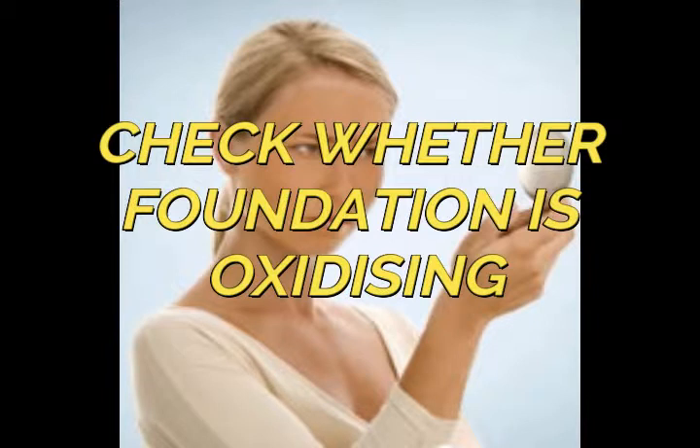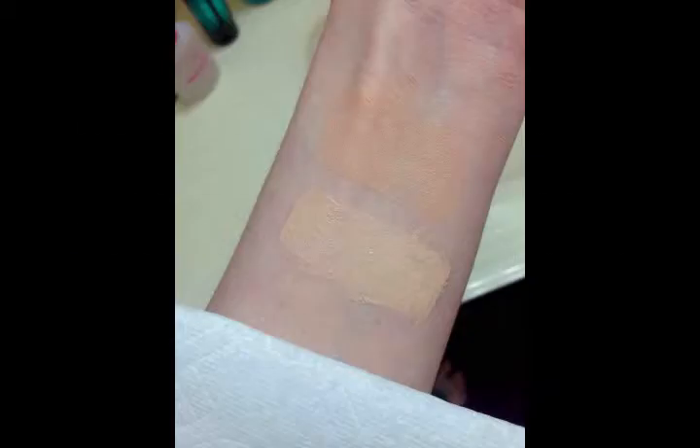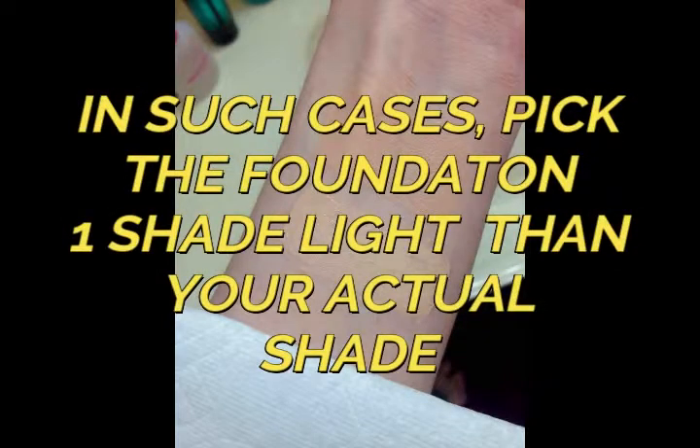Next, check whether the foundation is oxidizing or not. I'll be doing a separate video on how to find out if a foundation is oxidizing and tips for it. If a foundation does oxidize, choose one shade lighter than your actual shade — that will help you get the correct result.